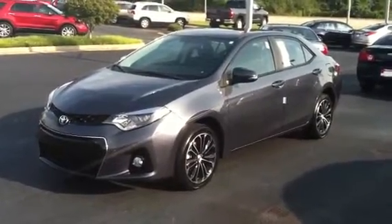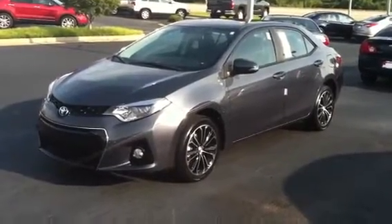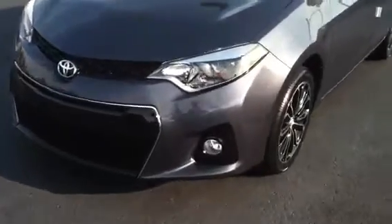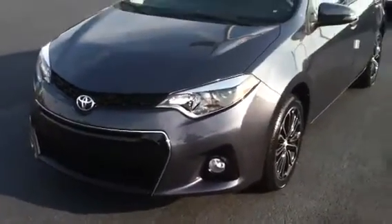Here you are. This is your all-new Corolla S. These are amazing — really a game changer. Those lights up front are actually LEDs, the only car in its class with them.